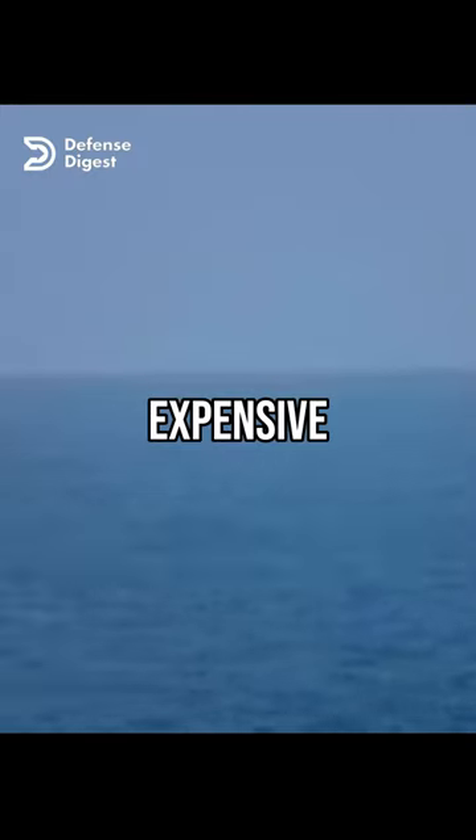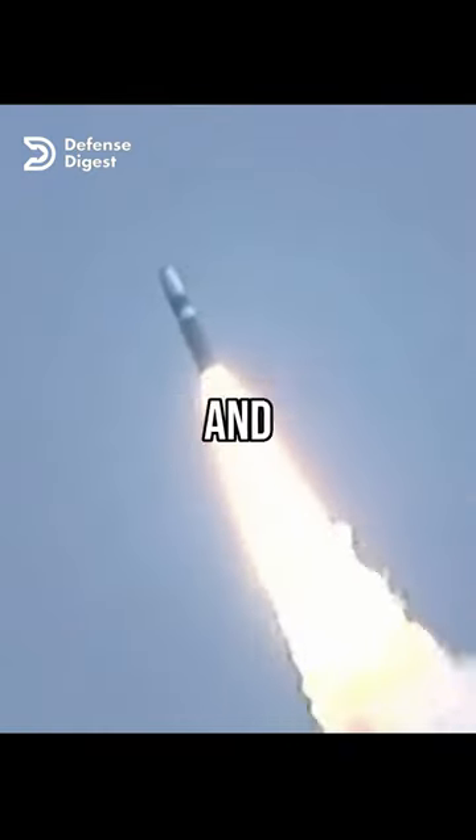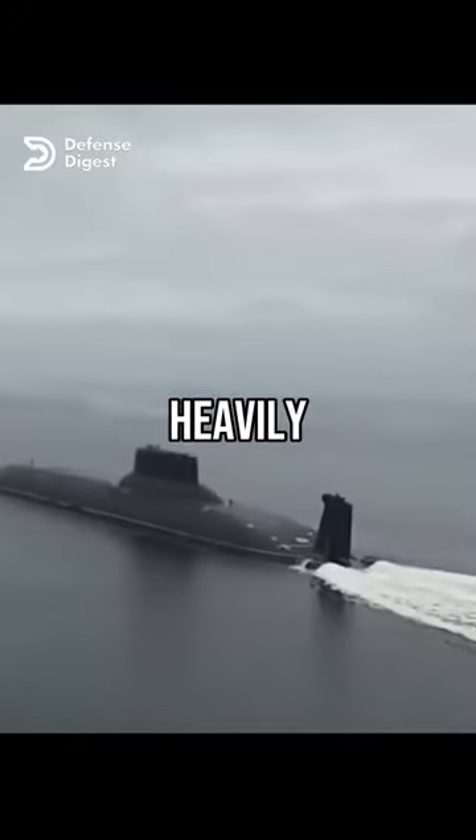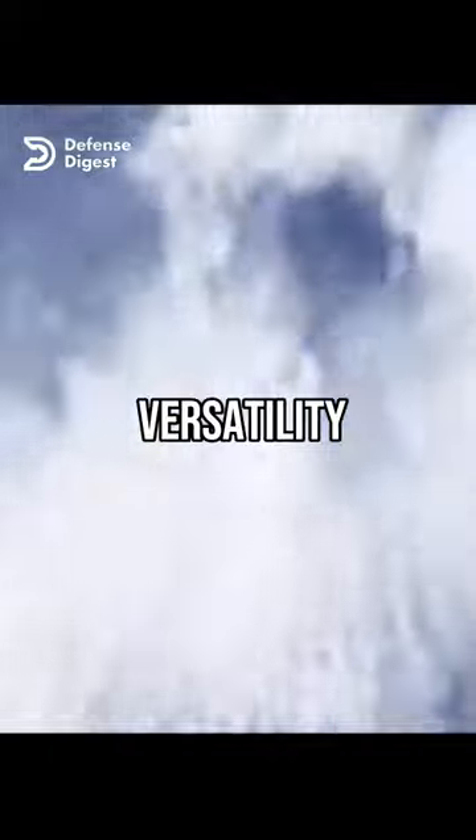However, U.S. submarines are more expensive and complex to build and maintain, and they have smaller crews and less living space. Russian submarines are larger and more heavily armed than U.S. ones, giving them more firepower and versatility.